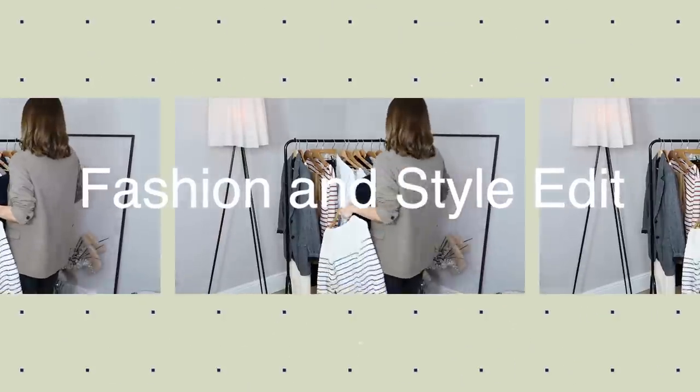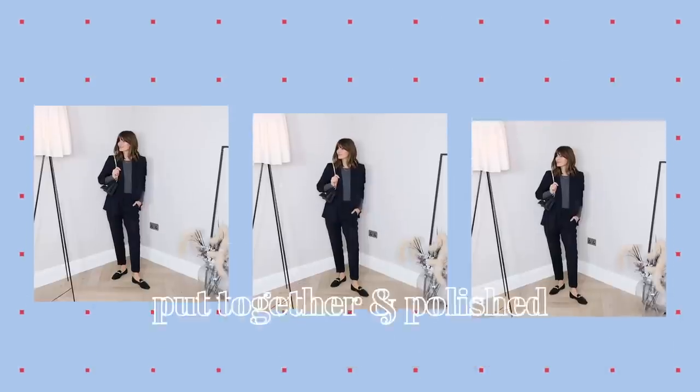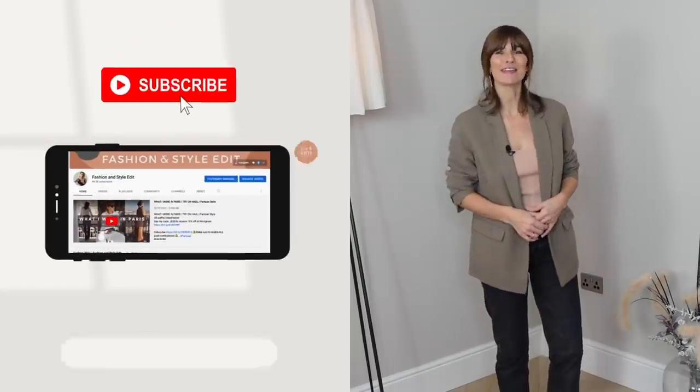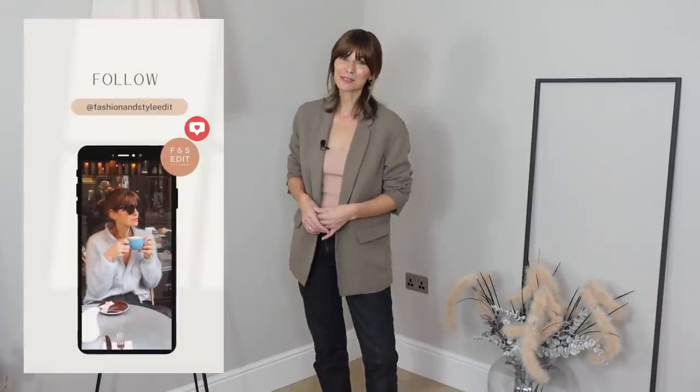I really hope you've enjoyed this video and hearing about my top 20 style tips for looking put together and chic. Don't forget to let me know your thoughts in the comments section below — it's always really lovely hearing from you all — and if you're not already subscribed, that would be really appreciated too. Have a great week everyone and I shall see you next Sunday.